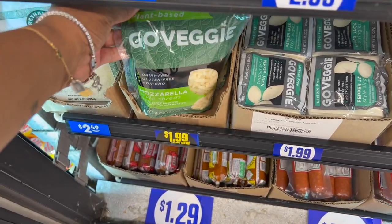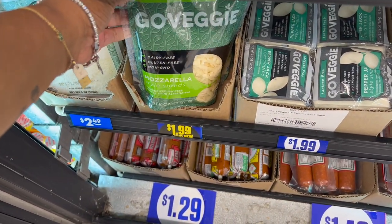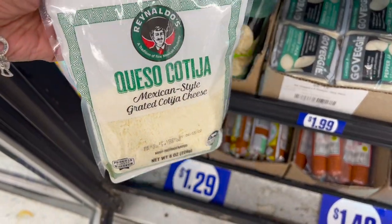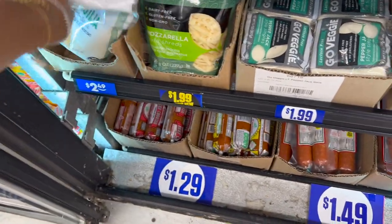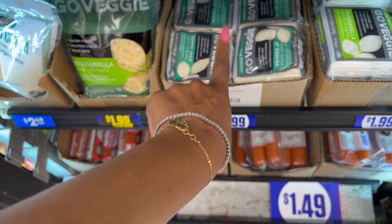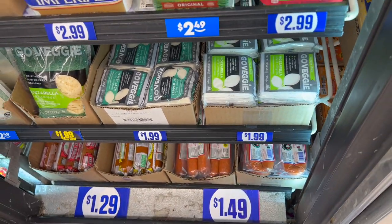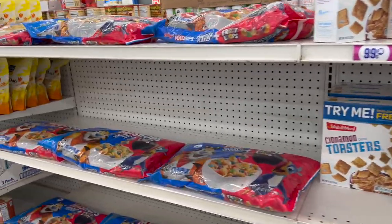They have a bunch of Go Veggie items: mozzarella gluten-free dairy-free cheese, Mexican style grated cheese for $2.49, pepper jack lactose-free cheese, and regular mozzarella as well. And that is everything new that I'm seeing at my local 99 cent only store.